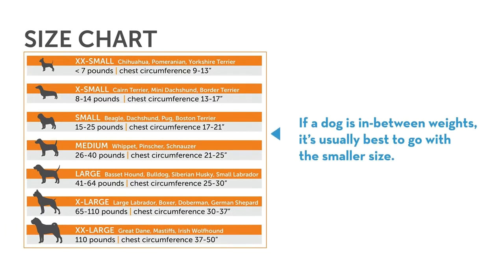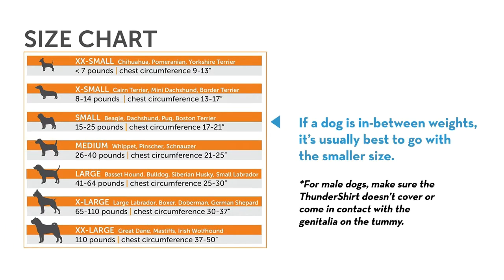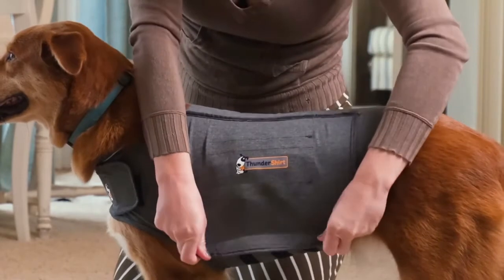Using the weight chart will help you select the right size. If a dog is in between weights, it's usually best to go with the smaller size. For male dogs, make sure the Thundershirt doesn't cover or contact the genitalia on the tummy.